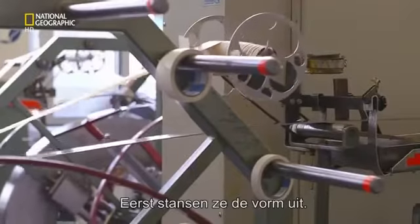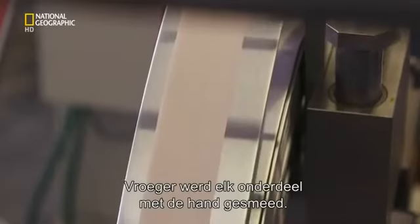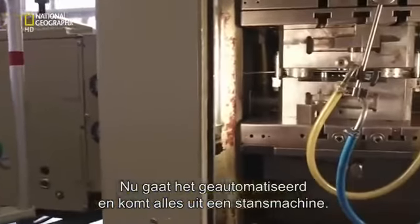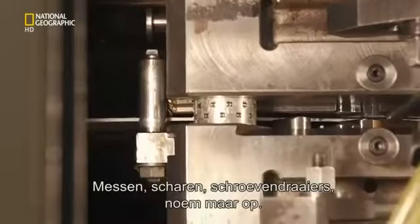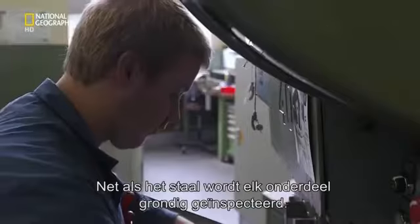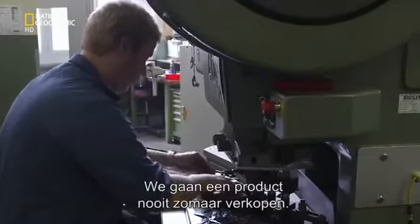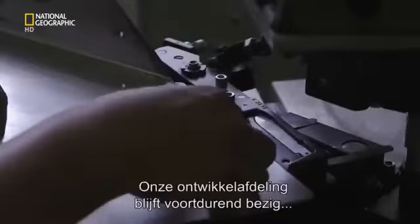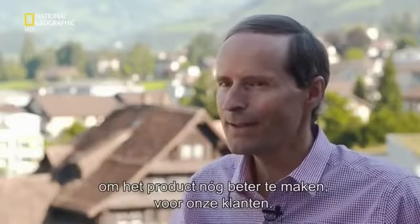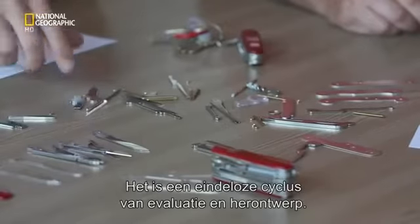With the all clear, the steel heads to production. First step: cutting out the shape. Historically, each part was forged by hand — today it's automated. The tools are made in a stamping machine: blades, scissors, screwdrivers, the works. Like the raw steel, every single tool goes through extensive quality control. Nothing gets into this product by chance. Our engineering department is continuously trying to improve it, to make it better for our customers. It's a constant cycle of dissection and re-engineering.